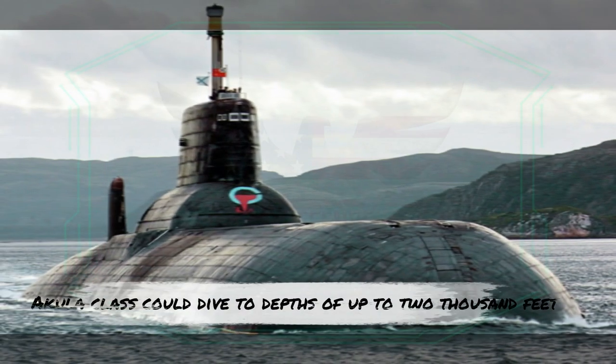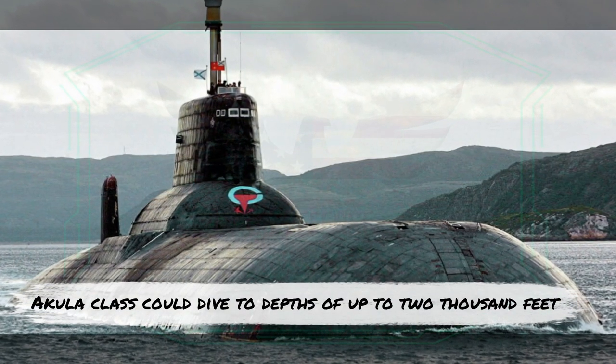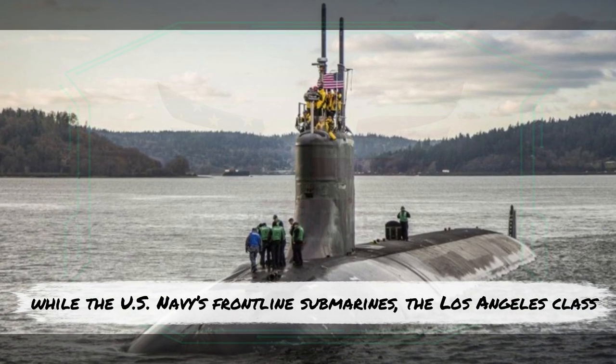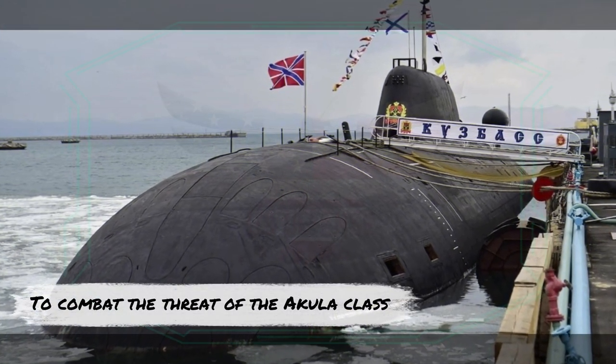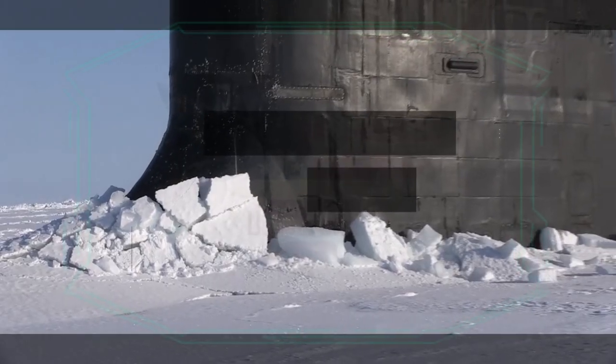On top of running silent, the Akula-class could dive to depths of up to 2,000 feet, while the US Navy's frontline submarines, the Los Angeles-class, could dive to only 650 feet. To combat the threat of the Akula-class, the US Navy responded with the Seawolf-class of nuclear attack submarines.